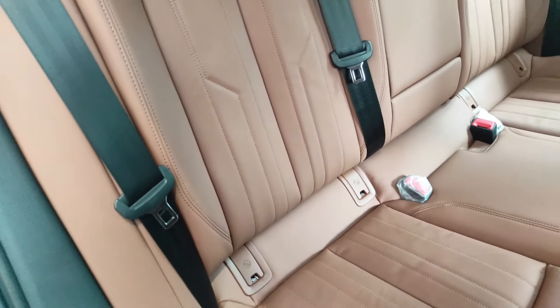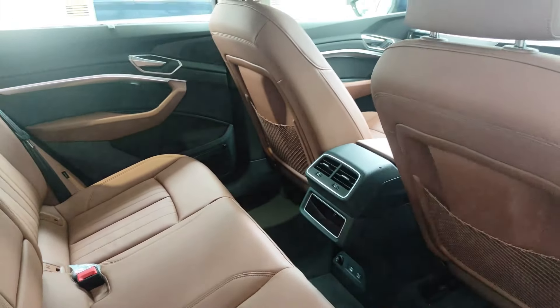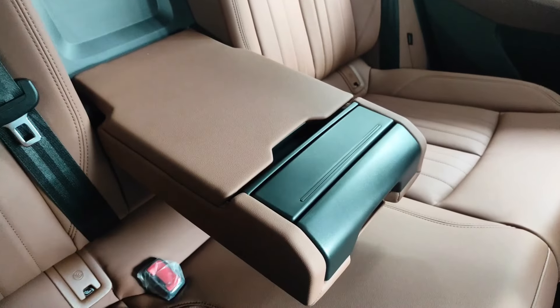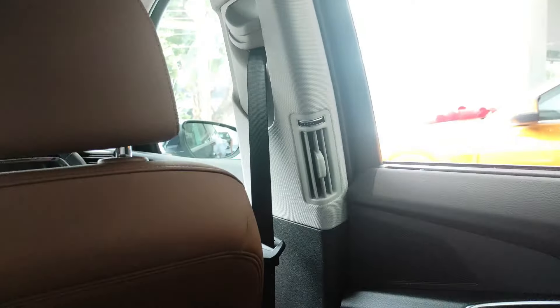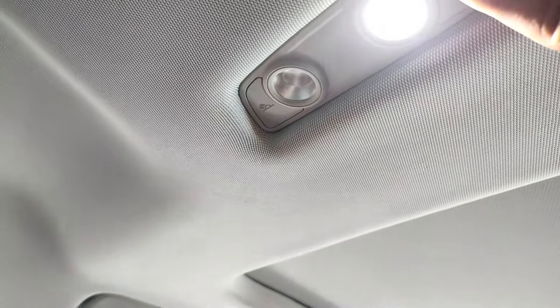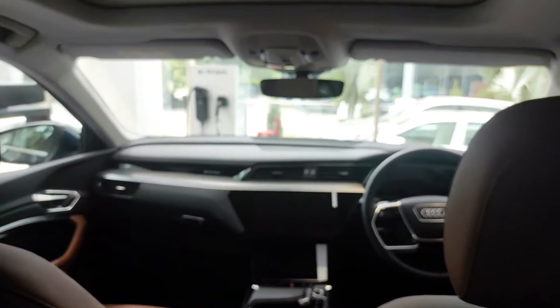Here we get child seat mounts on both sides and a spacious rear cabin. There are manual armrests with two cup holders, and manual roof holders with hooks. Here we get a panoramic sunroof and LED reading lights in the rear.